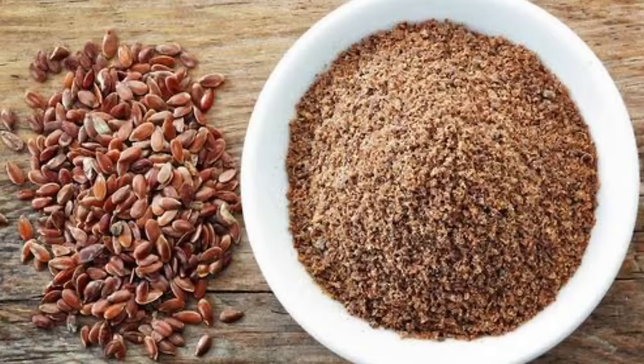I recommend using flax seeds in powder form — just after roasting, make the powder and store it in an airtight container in the refrigerator. Don't keep it more than five to ten days; after that you need to make fresh powder. The fresher it is, the better. Maximum storage should be 10 days.